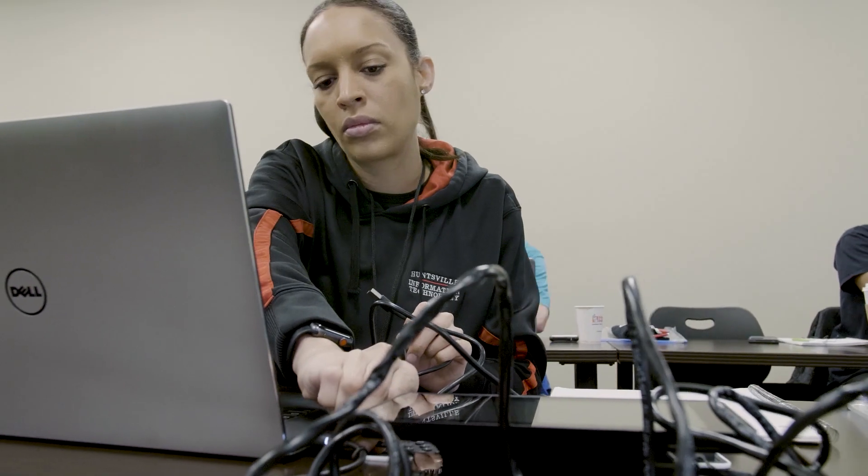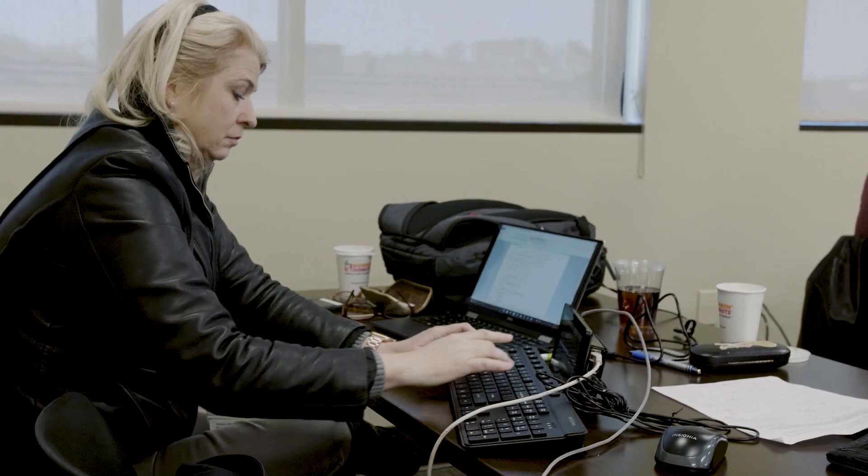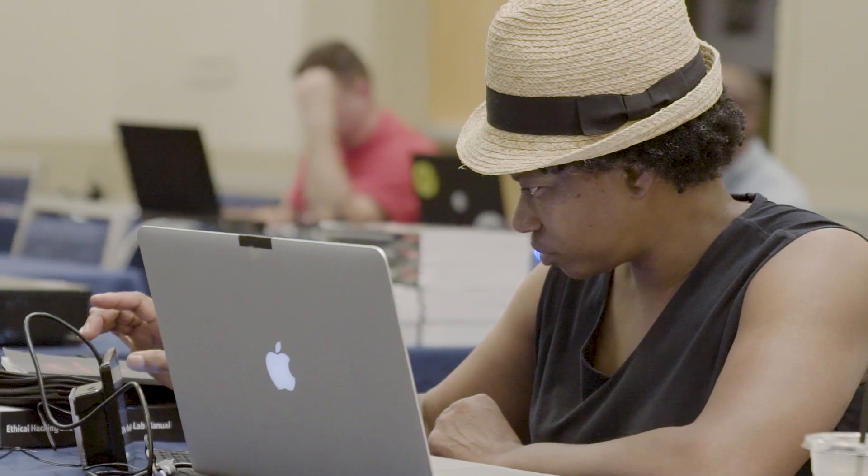In my career, I've taught thousands of students and I've always wanted them to come away from the class with the tools and technology that they need to be successful in their careers. Storm is that tool. Storm is that technology.